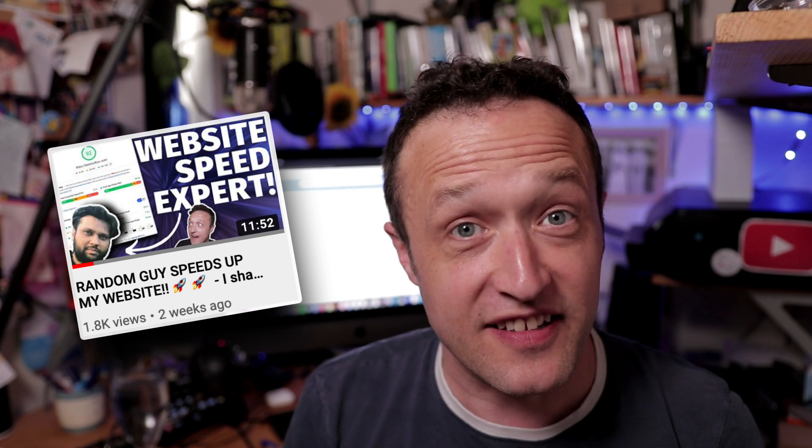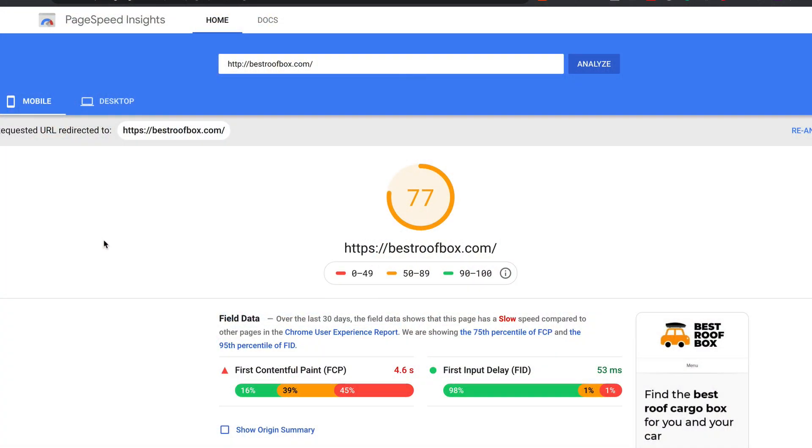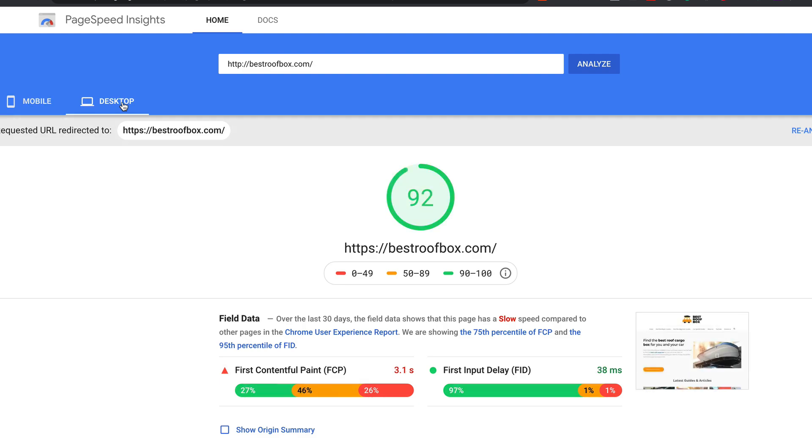This video is basically a follow-up to my last video on website speed. In that video, I had a random guy on the internet approach me and he increased the speed of my website and got it up into the 70s on Google PageSpeed for mobile and into the 90s for the desktop.